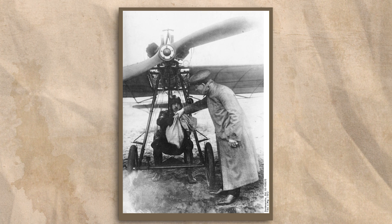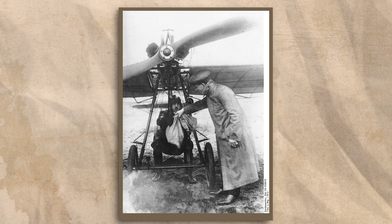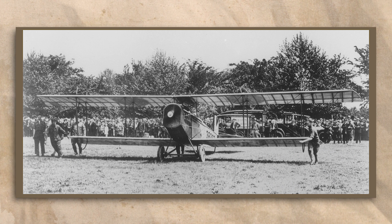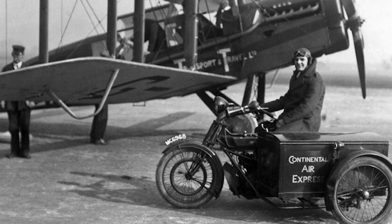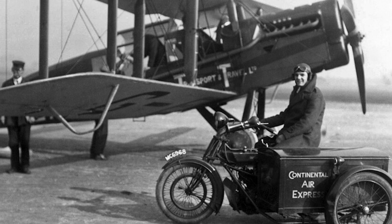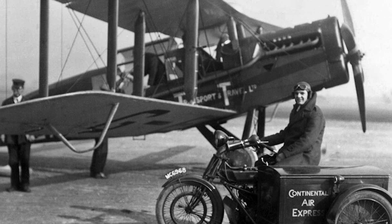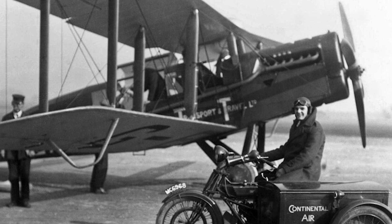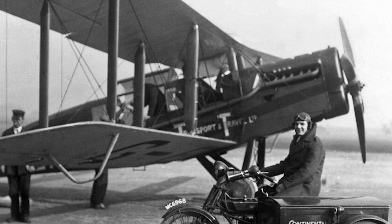Air mail had been experimented with as early as 1911, but most of these early services were brief, lasting only a couple of months if that. It wasn't until after the First World War that long-term air mail services finally became established, though even then a lot of it was limited to either domestic or short-distance international routes. This was partly due to the range limitations of many aircraft at the time, but mostly due to concerns about cost, and of course the not-so-quiet lobbying from various persons interested in the established rail and naval mail routes.